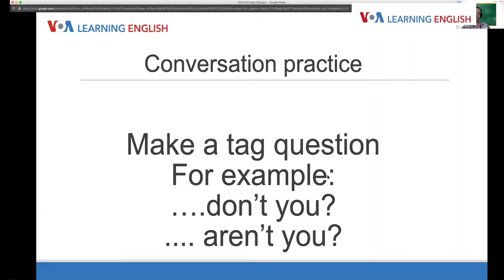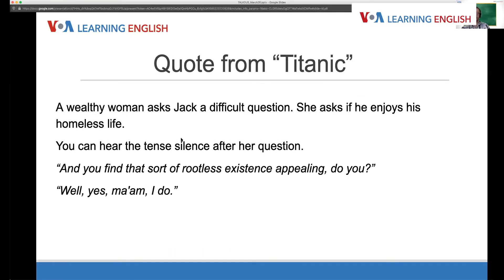Shall we go on to our next example from Titanic? We talked first about tag questions. Here's our sample conversation from Titanic: a woman asks Jack, 'And you find that sort of rootless existence appealing, do you?' And Jack says, after a pause, 'Well, yes, ma'am, I do.' Now let's look at the second part — polite terms.